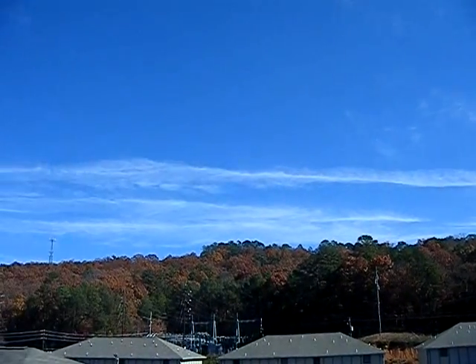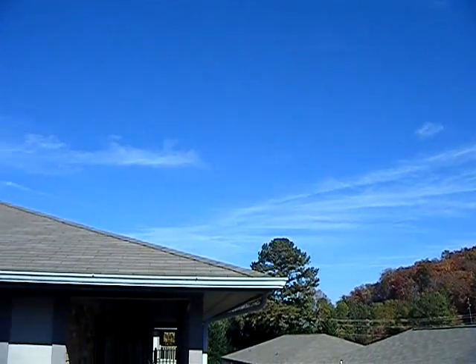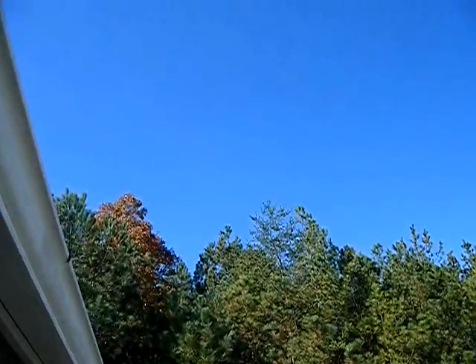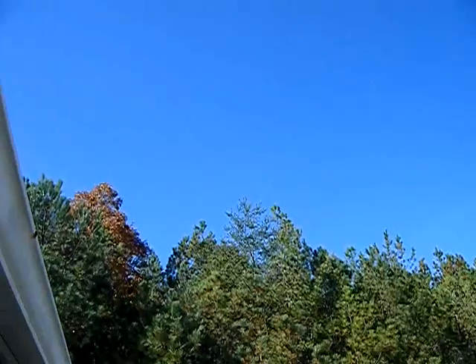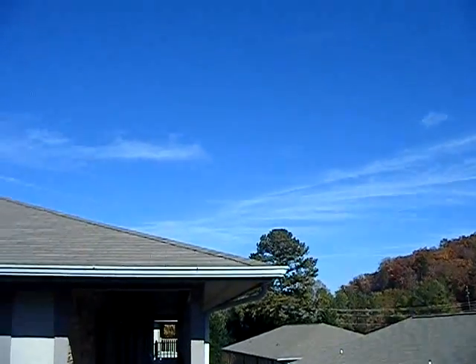All of these are chemtrails — those have already spread out a bit though. I think that one was just a normal plane; that's why it doesn't have a huge trail behind it. Here's the normal one — notice the difference.